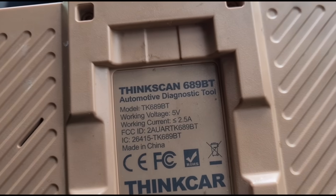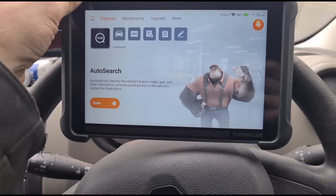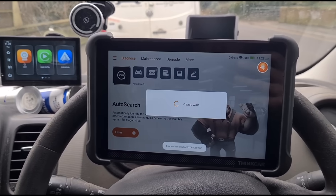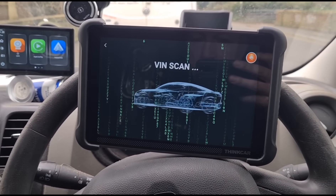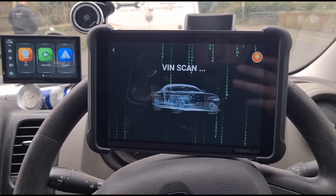I'll use this tool — the Thinkdiag 689BT — and I'll put a link in the video description where you can buy it from the genuine seller, along with a 10% discount code which is Jimmy O'Reilly. If you buy it through my link I'll get something like five percent.